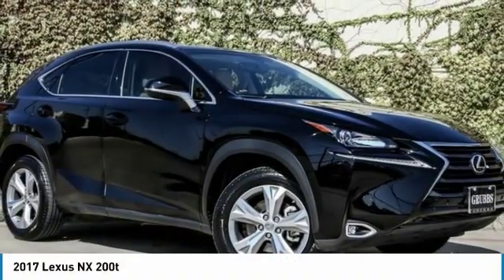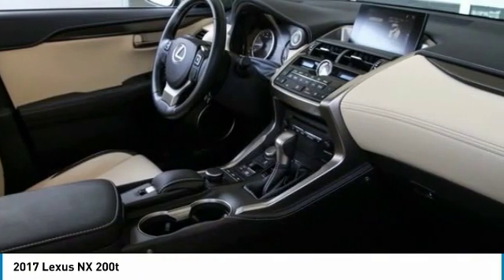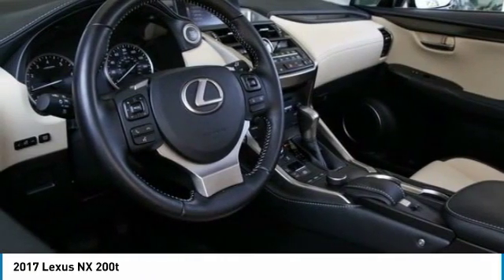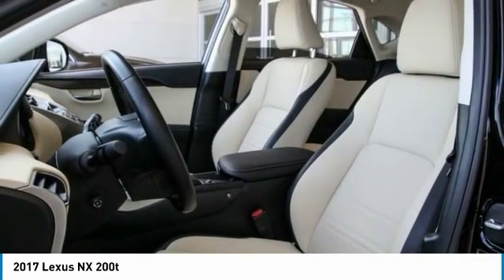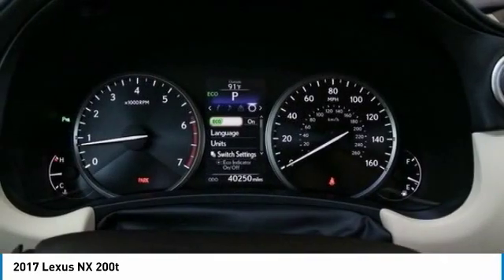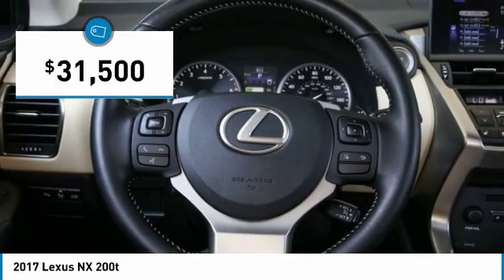2017 Lexus NX. The Lexus NX is sculpted to look nimble while hinting at the incredible power concentrated inside. The interior of the NX directly evokes the premium urban feel of the vehicle, combining the structural beauty of a high performance machine with a material feel that maximizes luxury and functionality, and is priced below $35,000.